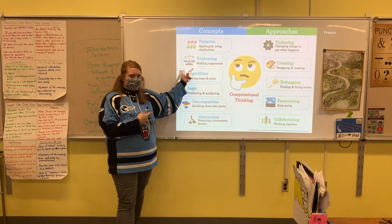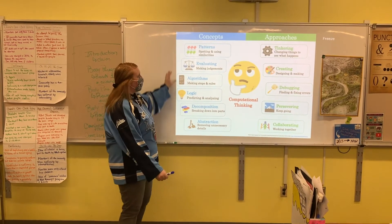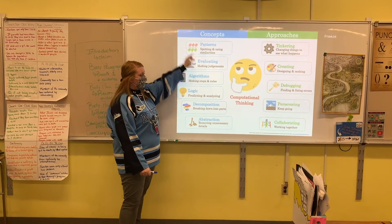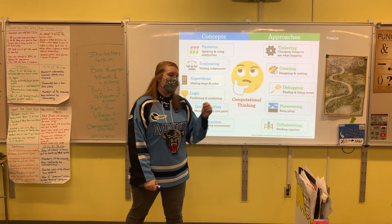This project is all about integrating computer science with science content. Were we using a computer though? No! You can use computer science and computational thinking to help you do computer science, whether you have a computer or not.